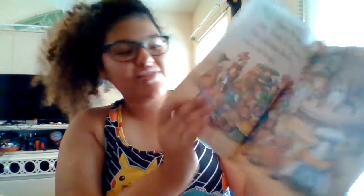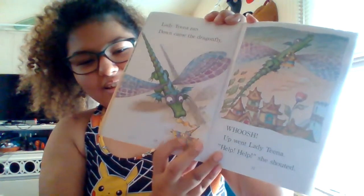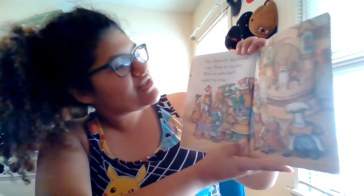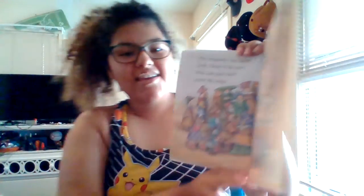He's breathing fire — it's pretty interesting. Is he? Oh, no. Sorry, that's just a part of Lady Tina's hat. The dragonfly has taken Lady Tina to its cave. 'Who can save her?' asked the king.